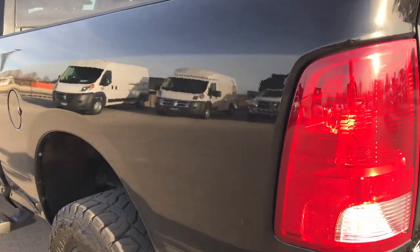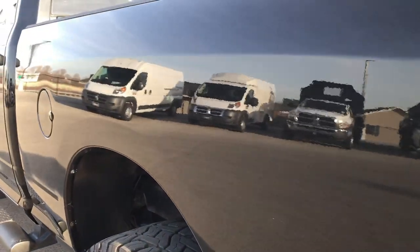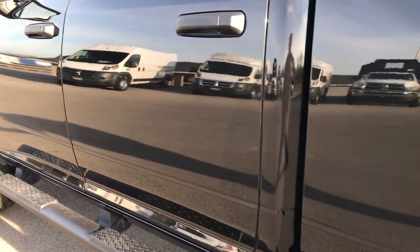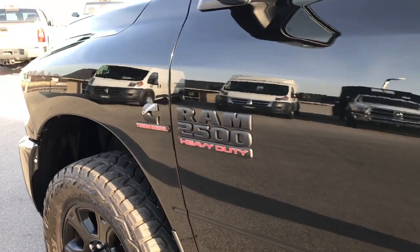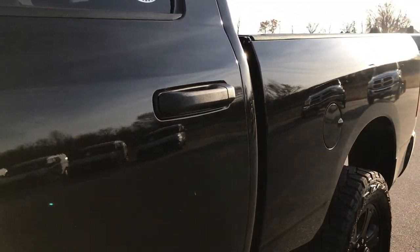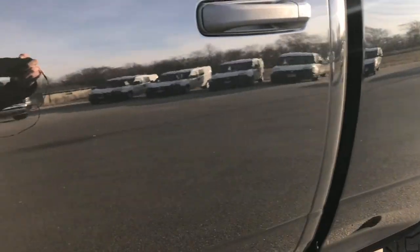The tailgate shuts nice and solidly. As you go down this side of the truck, it's just as clean as the passenger side — you can see how nice that paint is and how clean that body is. We want to make sure you get the most accurate representation, because the last thing you want is to drive or fly 500 miles and find out the truck's not what we say it is, which is not what we would ever do. That's why we do the videos.